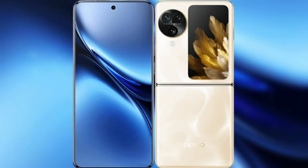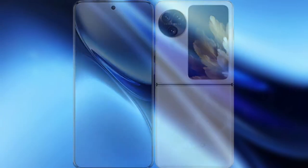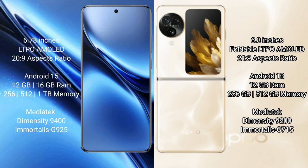I will compare the new Vivo X200 Pro with the Oppo Find N3 Flip. Vivo X200 Pro features a 6.78-inch LTPO AMOLED display with a 120Hz refresh rate. Oppo Find N3 Flip features a 6.8-inch foldable LTPO AMOLED display with a 120Hz refresh rate.